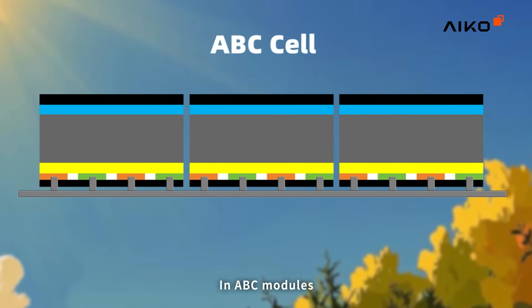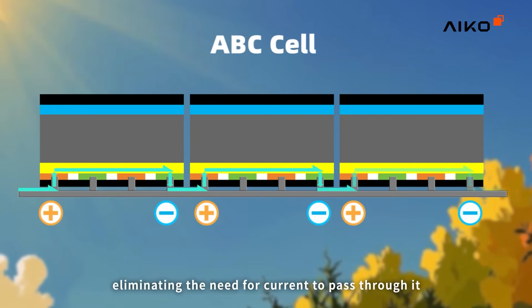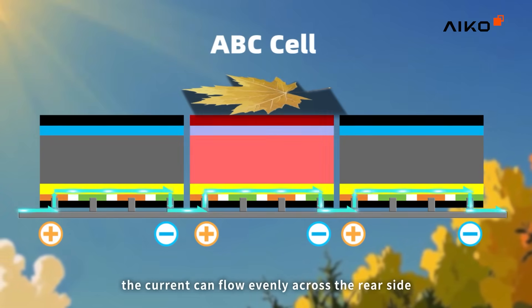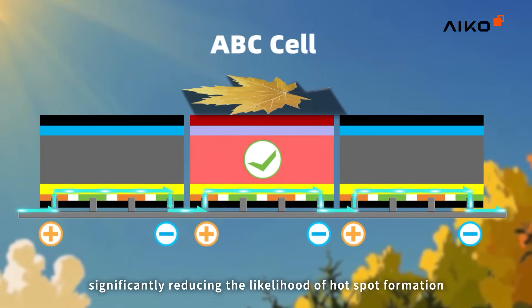In ABC modules, the electrodes are entirely placed on the rear side of the cell, eliminating the need for current to pass through it. Even when shaded, the current can flow evenly across the rear side, significantly reducing the likelihood of hotspot formation.